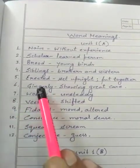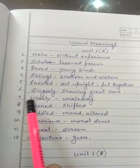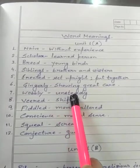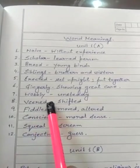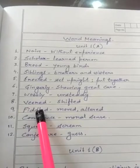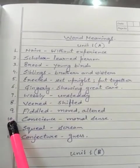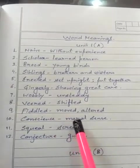6. Gingerly — showing great care. 7. Wobbly (spelling: W-O-B-B-L-Y) — unsteady. 8. Weird — shifted. 9. Fiddled (F-I-D-D-L-E-D) — moved or altered (A-L-T-E-R-E-D). 10. Conscience (C-O-N-S-C-I-E-N-C-E) — moral sense.